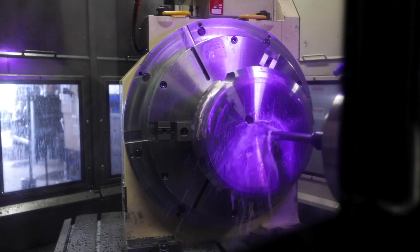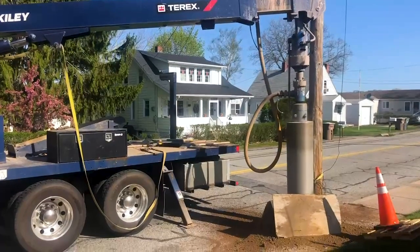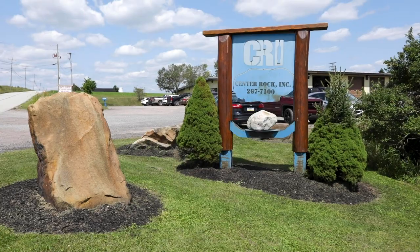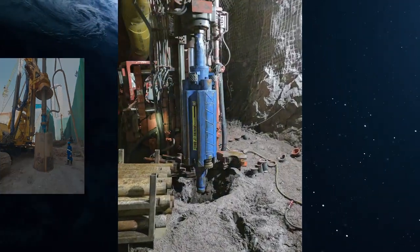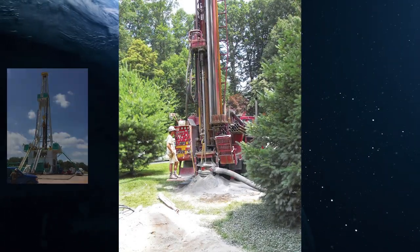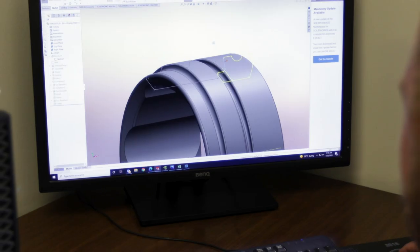We make the world's best down-the-hole hammers and bits with one purpose: to make rock disappear. We are Center Rock, globally serving the construction, blast hole, oil and gas, water well, and utility industries.